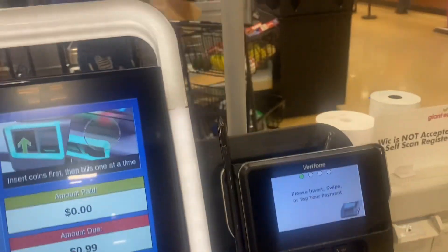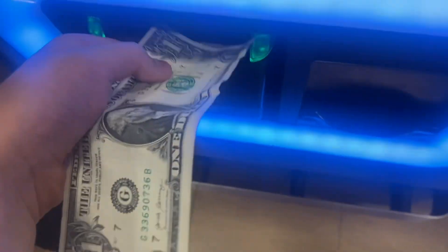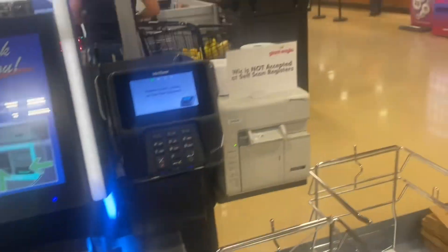Please insert coins, then insert bills. Please wait. System processing. Thank you for shopping at Giant Eagle. Please remember to take your change and your receipt.